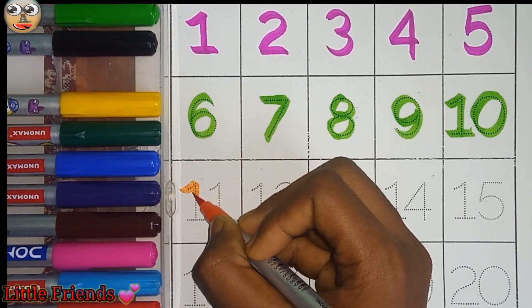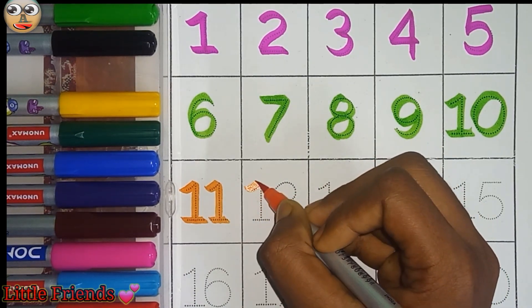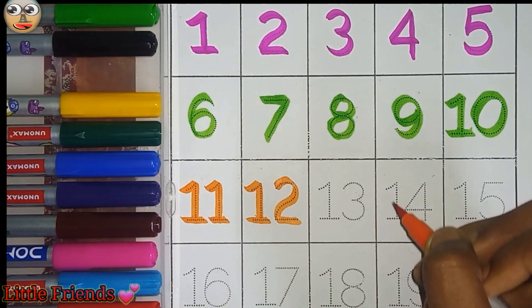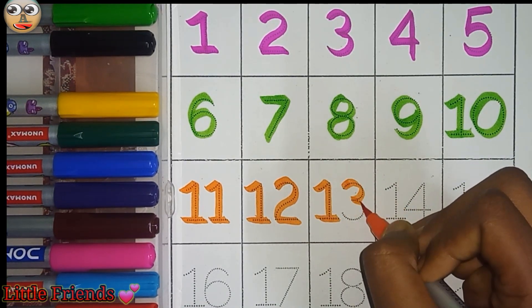Eleven. This is eleven. Twelve. This is twelve. Thirteen. This is thirteen.